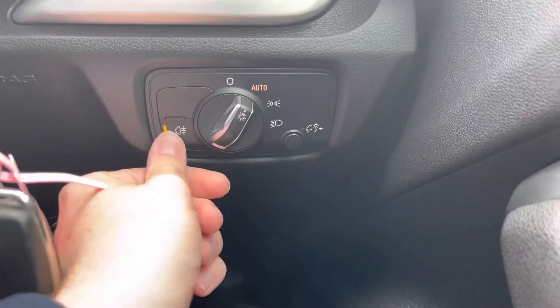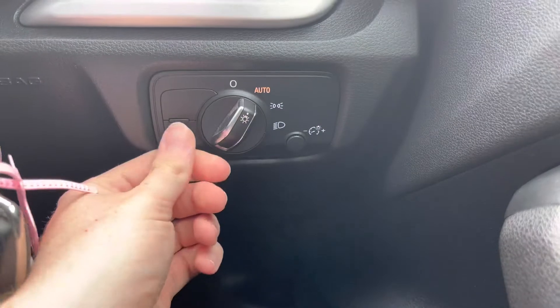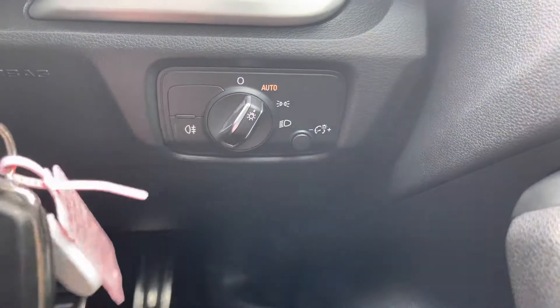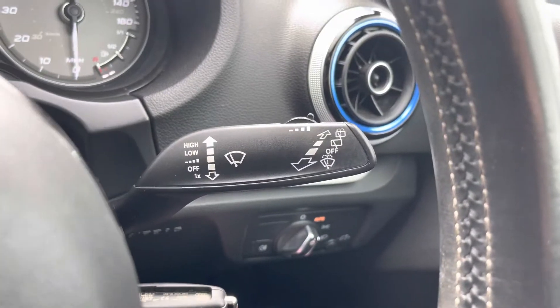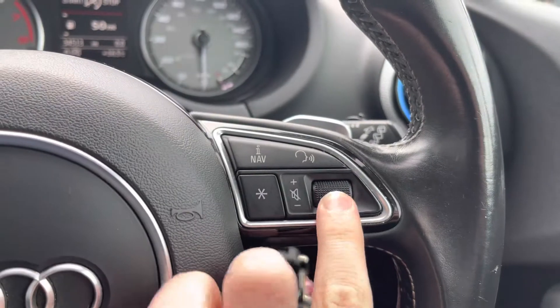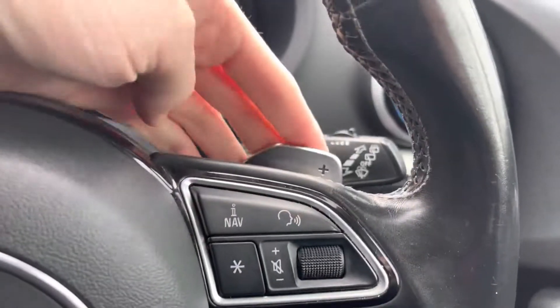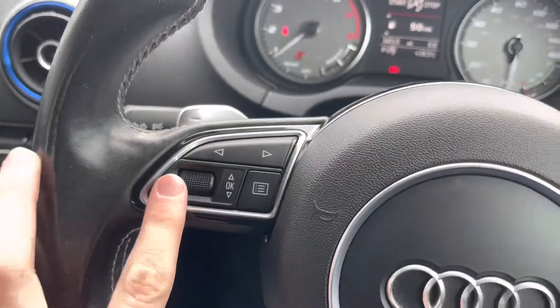Onto the dashboard here, you'll find your automatic headlight switch. When set to auto, you don't have to worry about turning them on — they will turn on when necessary, allowing you to keep focused on the road. You do have your wiper stalk to the right of the steering wheel. On the right you'll find your volume controls for the entertainment system. You do have your paddle shifters as well for manual gear changes from the S-Tronic gearbox.